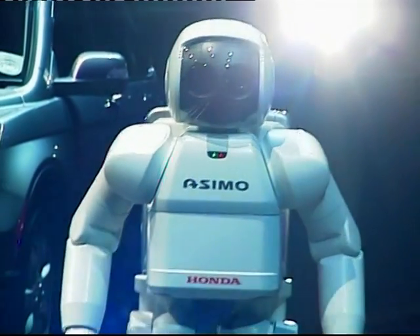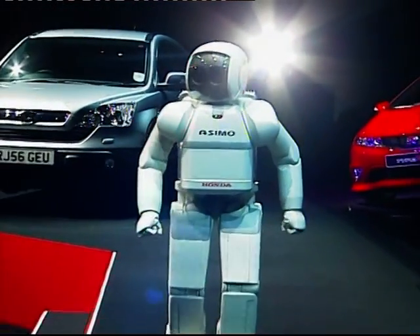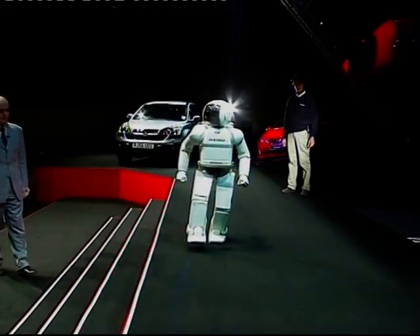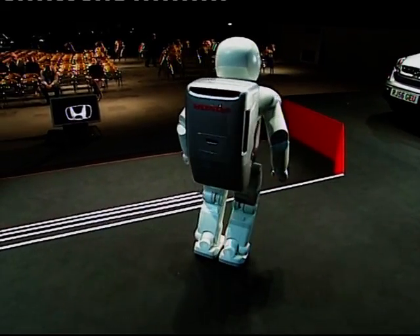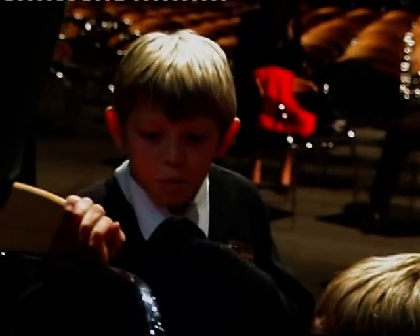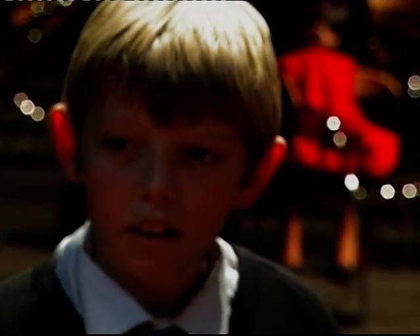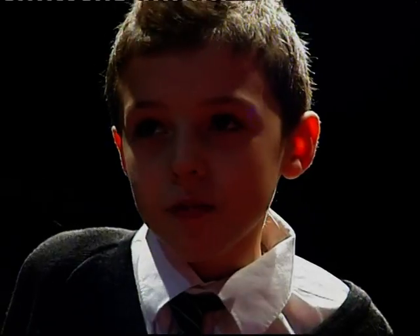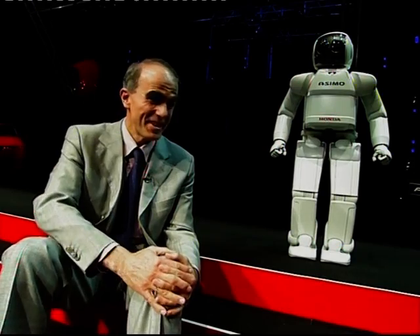Engineers say ASIMO's ability simply to walk is the real achievement, being able to move its centre of gravity as it steps along. Children fresh from the science lab were full of theories into how that's possible. Is it because his feet are so wide they can hold him up? Do the joints on top of his leg work to balance him? Like we have things in our ears that help us balance, he could have a microchip somewhere in his body that helps him stand on one leg and not fall over. They're right.